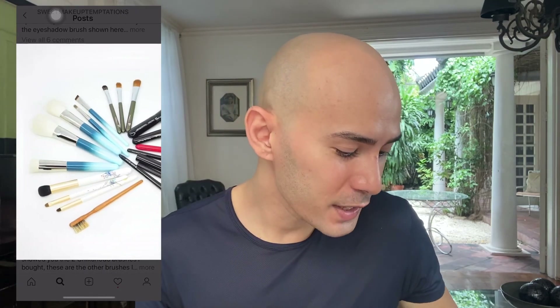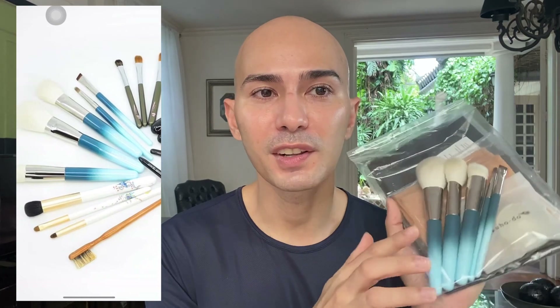I first saw this brush set on the Instagram post of Sonia G. If you don't know her, Sonia G is a brush enthusiast who hosts a wonderful brush line that I have yet to try. She posted this sometime in October 2019, and when I saw it, I had to pinch and zoom on her post because I wanted to see how beautiful the colors of these brushes were.